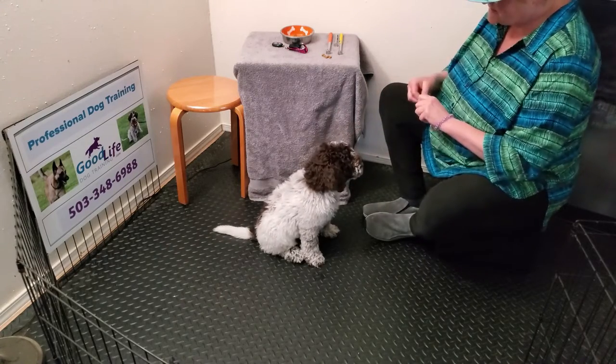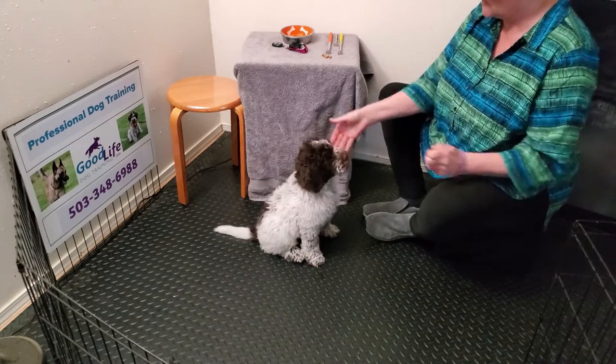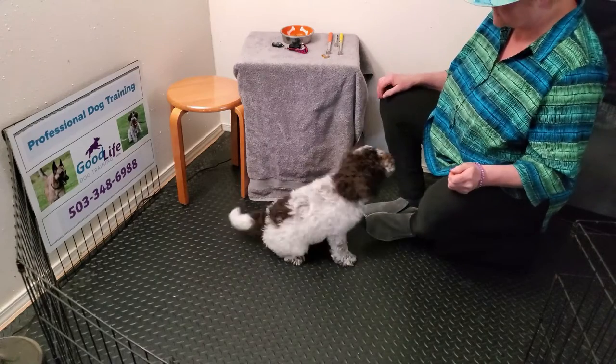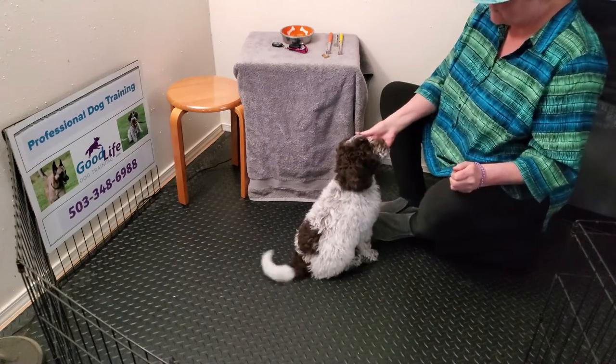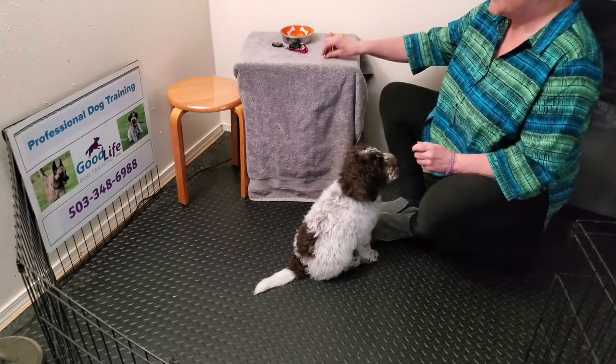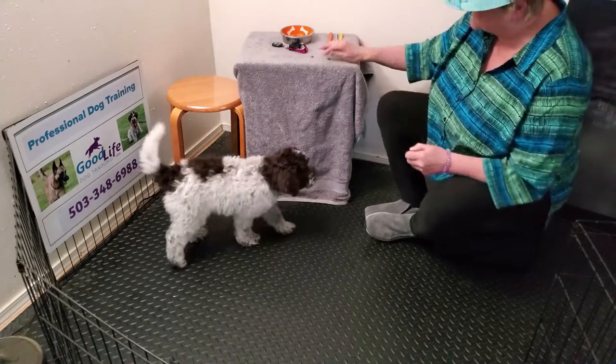There's a big benefit to training besides just learning new behaviors and how to be a good dog — it tires him out! Mental work really tires him out. He's getting too close to me so I'm going to toss that treat away.